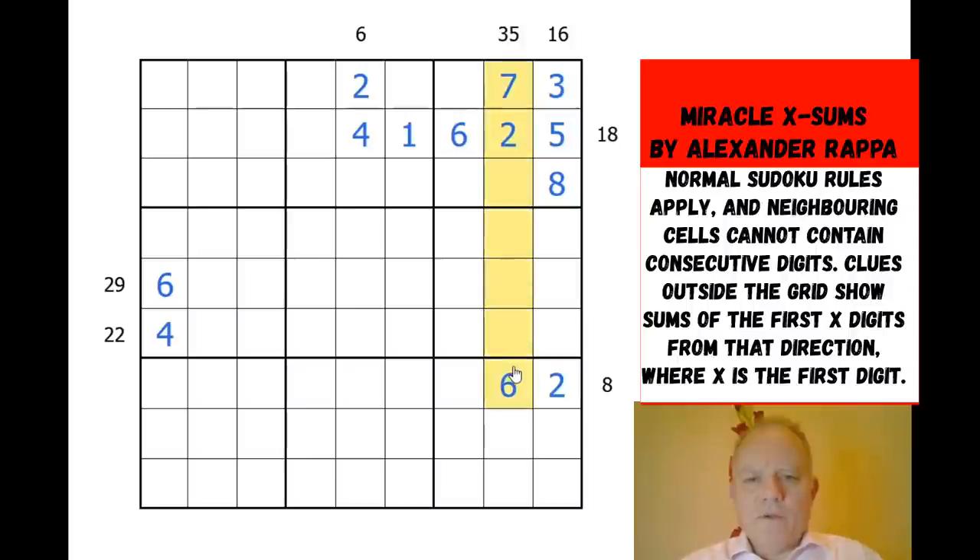Six has to separate the one and two, otherwise they'd be consecutive, and we can see from the two which way round they must be. Now the 35 clue — seven digits — the other two add up to ten, and we know they're not six-four, seven-three, or two-eight, so they are one and nine. We've effectively used all the clues on this side of the grid. There's just the 29 and 22 to go — the 22 is four digits adding up to 22, and the 29 is six digits adding up to 29.